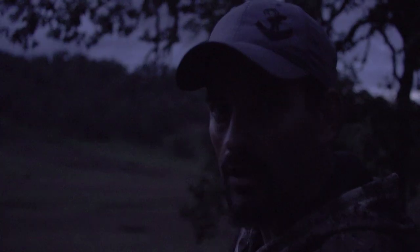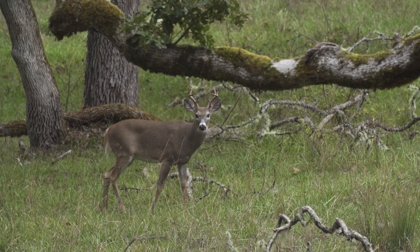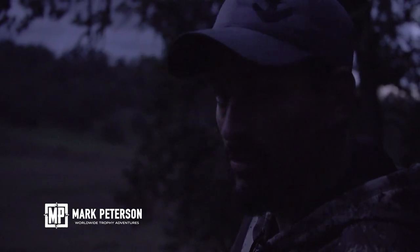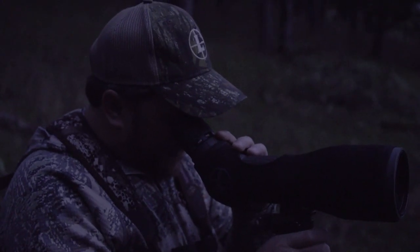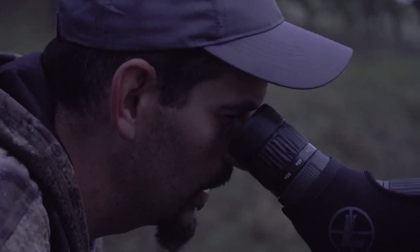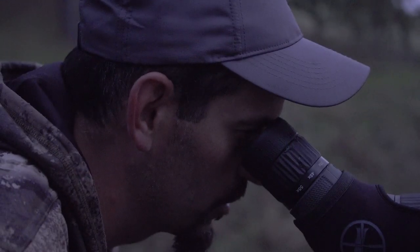We're here in southern Oregon hunting for Columbia Whitetail, just starting to get light outside. Columbia Whitetail just inhabit a small area down here, extremely limited tags with somewhere around less than 40 each year, so it's a unique and very special hunt. There's two bucks right out in the middle of that field right now, a couple more does or something coming out of the tree line. Looks like an eight point.